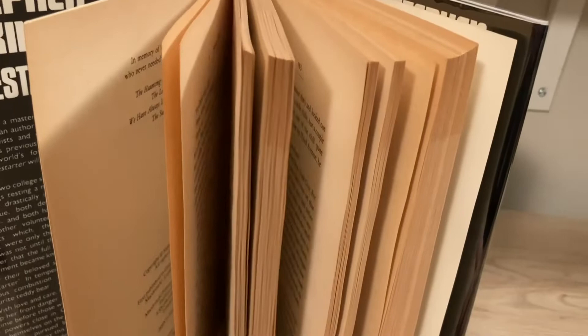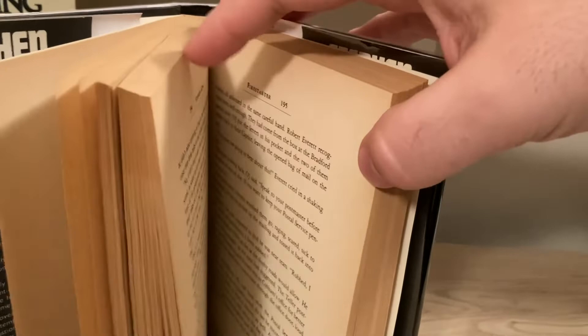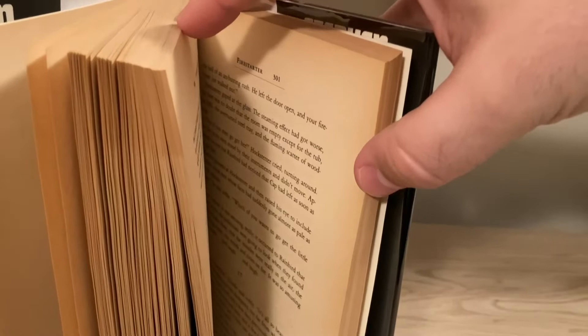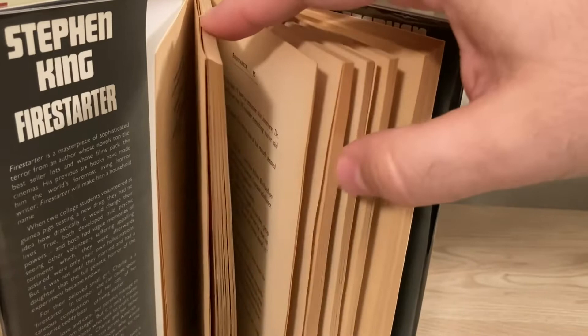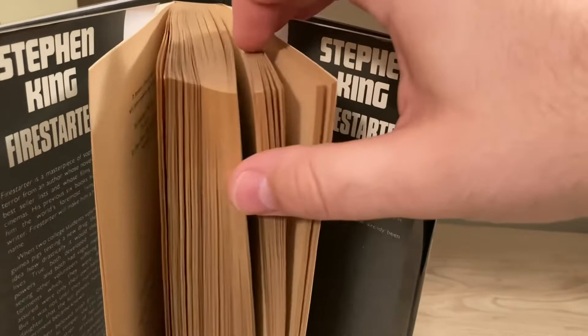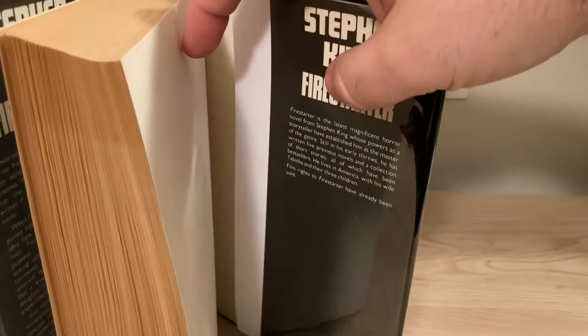Like a lot of 1980s-era Stephen King U.K. editions, the paper used for this was not the best — not necessarily acid-free — and tanning is a real issue with these books. I've had a few copies of Firestarter in my possession on my hunt for one with the printed price on the jacket, and they all had this tanning on the pages. I wouldn't read this copy; I'd actually be afraid the pages may tear, because they seem to be a little fragile and brittle.